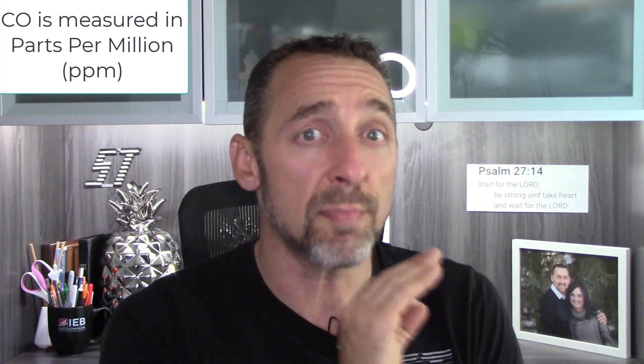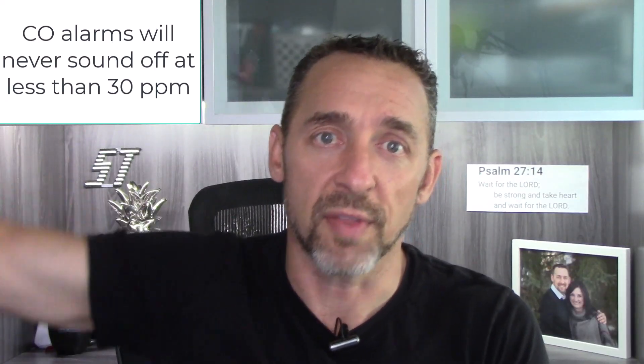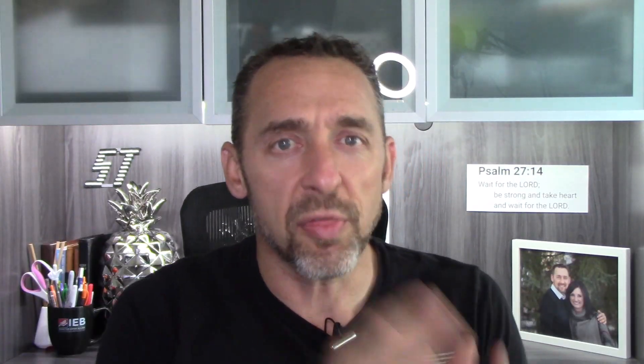Carbon monoxide is measured in parts per million. If you have less than 30 parts per million in your air — and that's still a bad number — the alarm is never going to sound off. That is by design. Between 30 and 70 parts per million, I don't know exactly what happens, but once you're at 70 parts per million, if you have that amount for somewhere between one and four hours, then your alarm needs to sound off. At higher concentrations, it needs to sound off faster. That is per the UL standards that these alarms are built to.